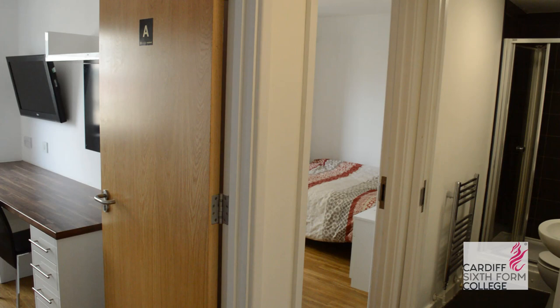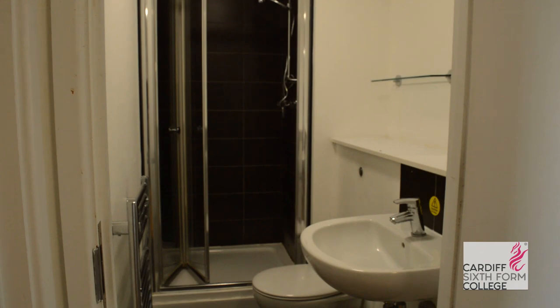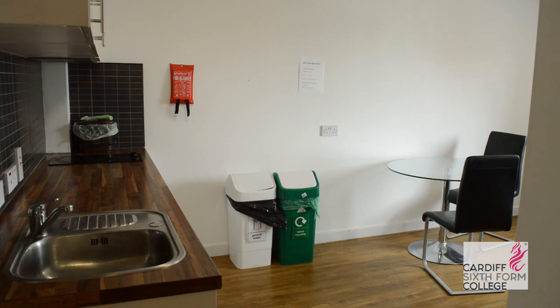Secondly, we have twin rooms. The twin rooms can hold two students as it has two bedrooms, a bathroom and a kitchen. In the bedrooms, we have a bed, a wardrobe and a desk, and the bathroom is shared between both students. In the kitchen we have a kitchen surface and oven, as well as space to study and hang out with your flatmate or friends.